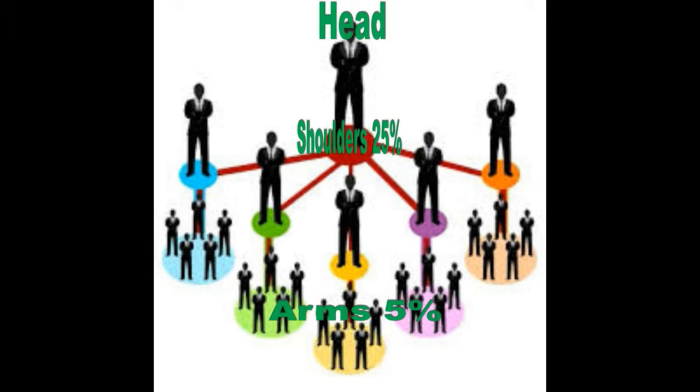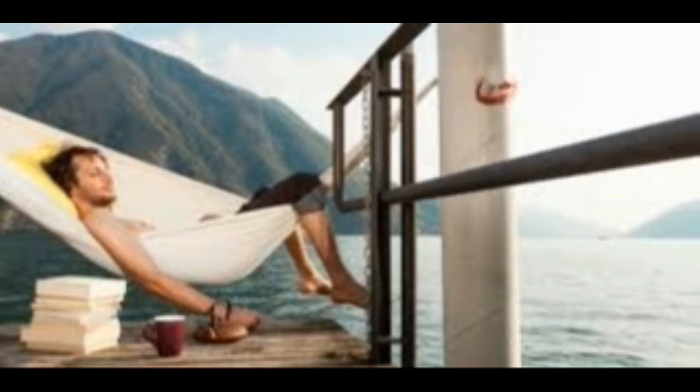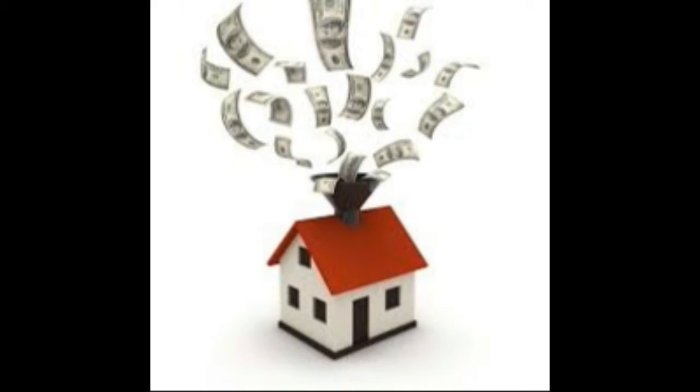But it doesn't end there. From that 25%, if you have your shoulders signing up other people underneath them — which are considered arms — you get 5% of what they make. So it's as if you're making another 25% off of your shoulder. While you're not doing any work whatsoever, when your shoulders and even your arms go out to do work, you're making revenue.